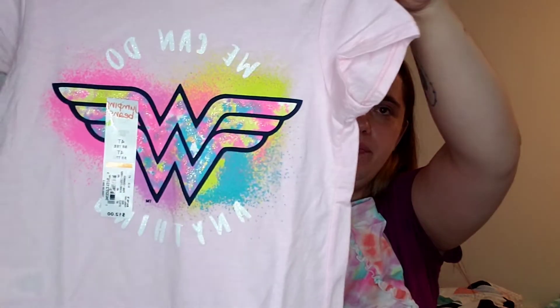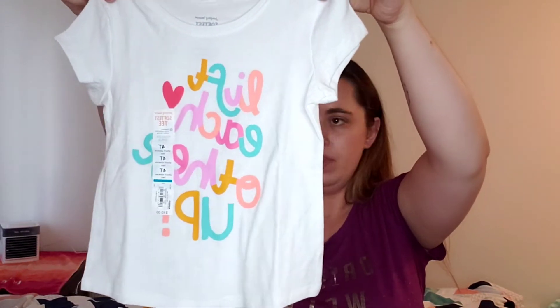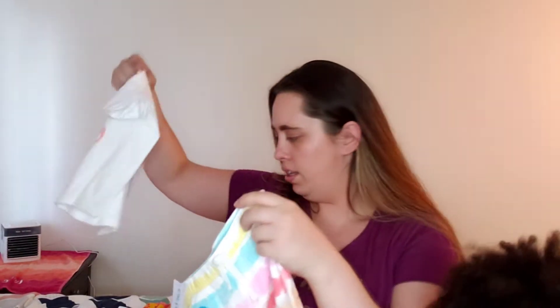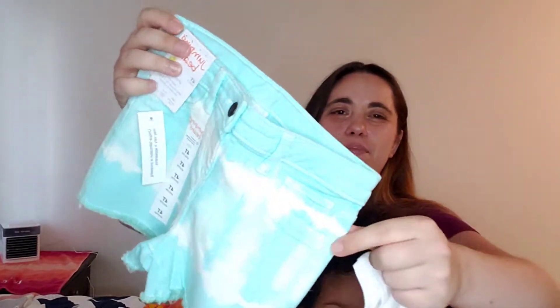There's a couple of different things that can go with these shorts. This shirt was really cute — this one is one of the Jumping Beans ones. There's this Jumping Beans top that says 'We Can Do Anything' — I thought that would look really cute with these shorts. And then we got this top that says 'Lift Each Other Up,' and I got these shorts that I thought would go well with it.